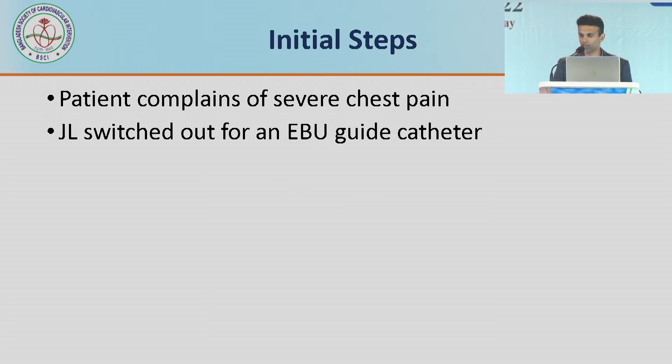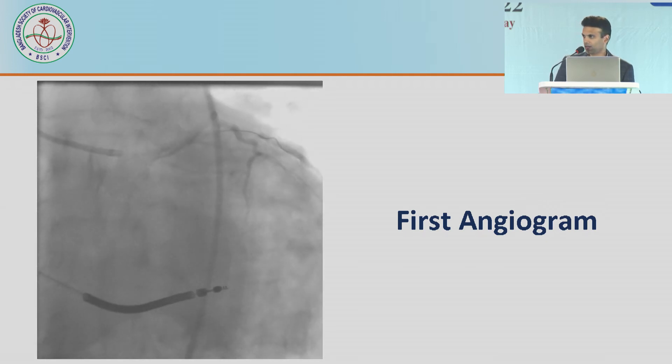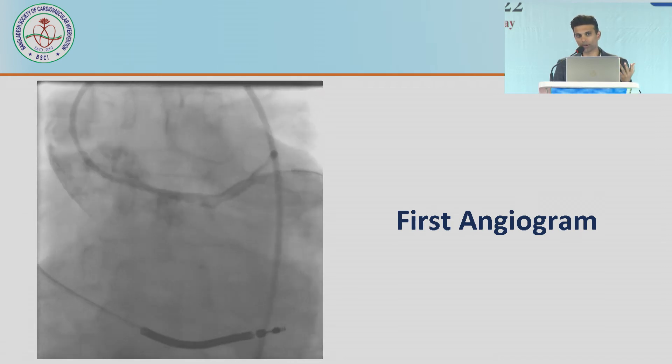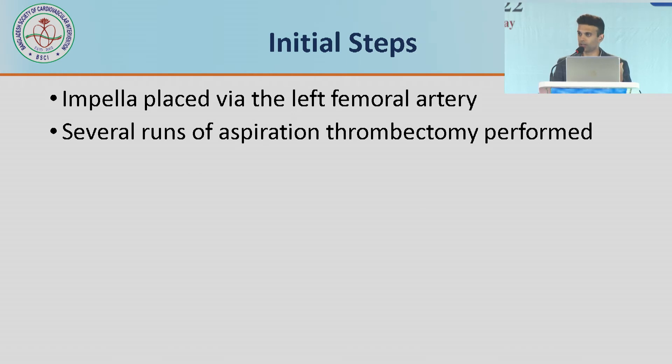He started complaining of severe chest pain. We immediately took the JL out, flushed the sheath, dropped 10,000 units of heparin, and went in with an EBU guide expecting to fix something. Then he became unresponsive — there was no pulsatility left in either arterial line tracing. We decided to forget fixing the left main and get him onto hemodynamic support first. This was a witnessed arrest. The first angiogram showed a big, giant, ugly thrombus sitting in the left main — clearly a tubular thrombus, probably picked up from the sheath, that moved right off the catheter as we pulled. We quickly placed a wire down the LAD, upsized the contralateral access for support placement, started CPR, cardioverted for V-fib three times, and addressed the left main as quickly as possible.